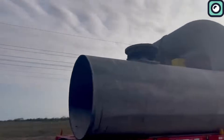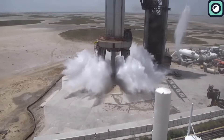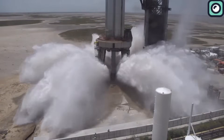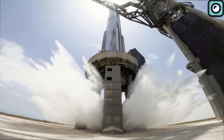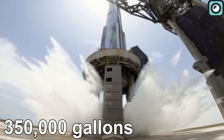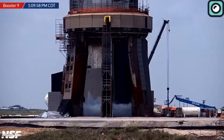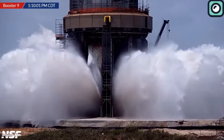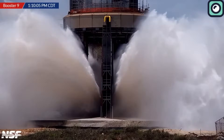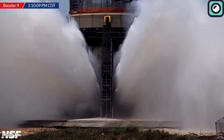So what exactly is the manifold's role? It is an essential component responsible for effectively channeling the enormous quantities of water required during Starship's launch. To put it in perspective, the system can discharge up to 350,000 gallons — approximately 1.3 million liters — of water during a launch. The water deluge system is not just a concept on paper; it has been practically tested multiple times and proven its effectiveness in mitigating the intense heat generated during rocket firings.